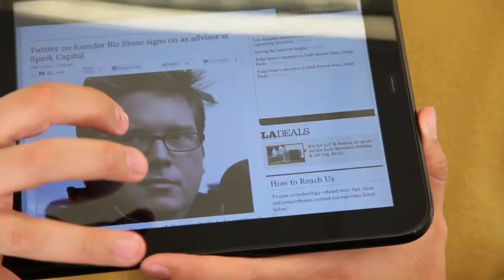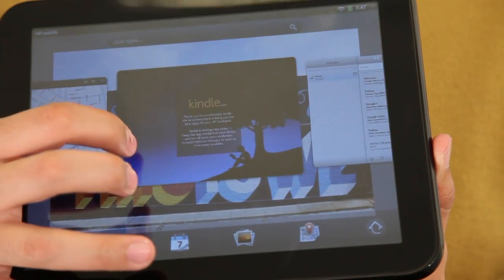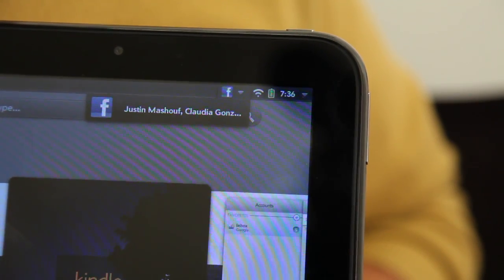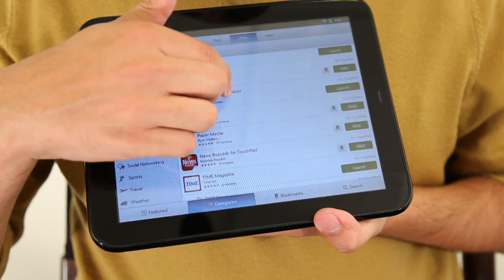There's a lot to like in the TouchPad and there's a lot to really be irritated with. HP WebOS is really fun to use — it's a great operating system and it's really good at multitasking. Right here I have more than half a dozen windows open and they're all running in real time in the background. It also has a really great notification system.